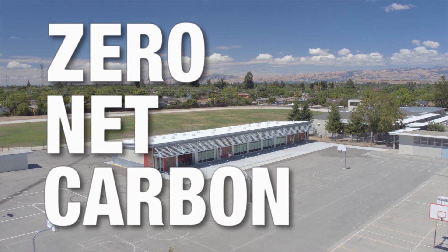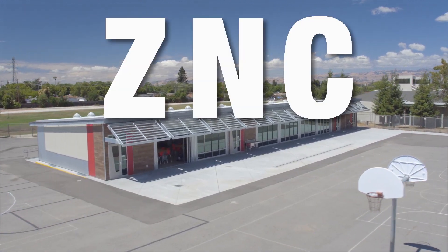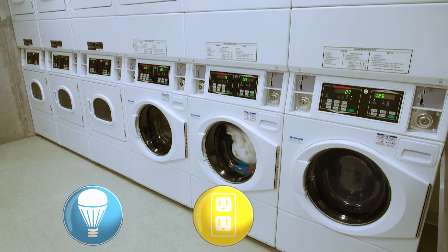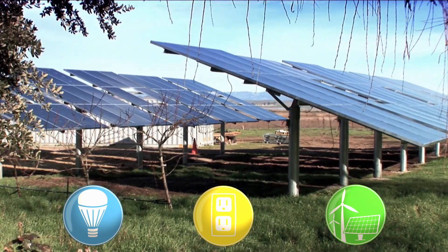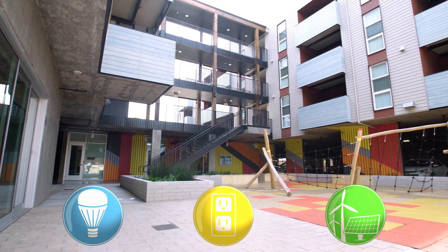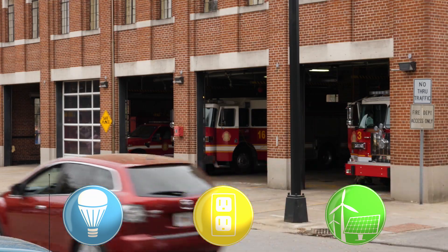You might be wondering what exactly is a zero net carbon or ZNC building. In a nutshell, ZNC buildings have three characteristics: they are energy efficient, they are fully electric, and they use carbon-free energy sources such as solar or wind to meet operational energy needs. This concept applies to all building types — homes, businesses, schools, fire stations — you name it.